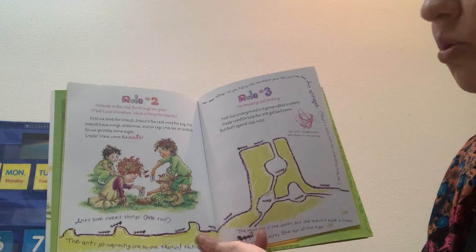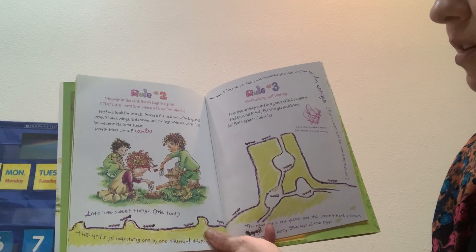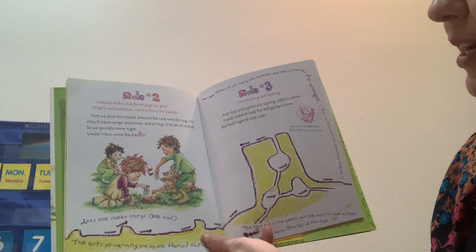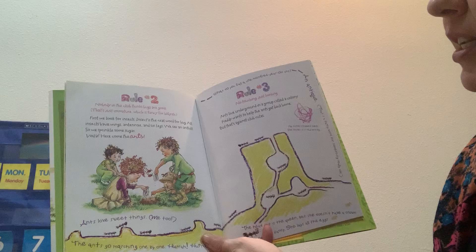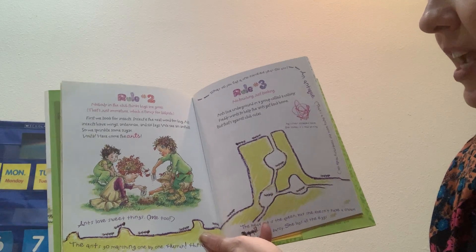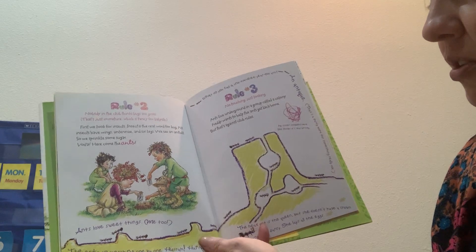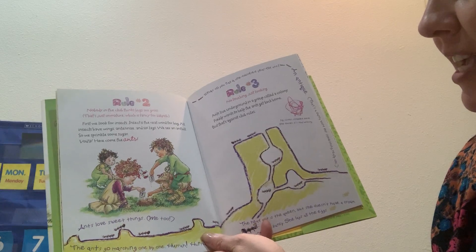Rule two: nobody in the club thinks bugs are gross. That's just immature, which is fancy for babyish. Insect is the real word for bug. All insects have wings, antenna, and six legs. We see an ant hill, so we sprinkle some sugar. Voila — here come the ants. Ants love sweet things. Me too.